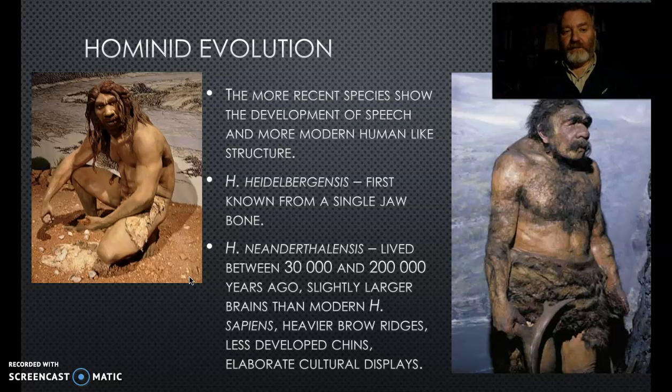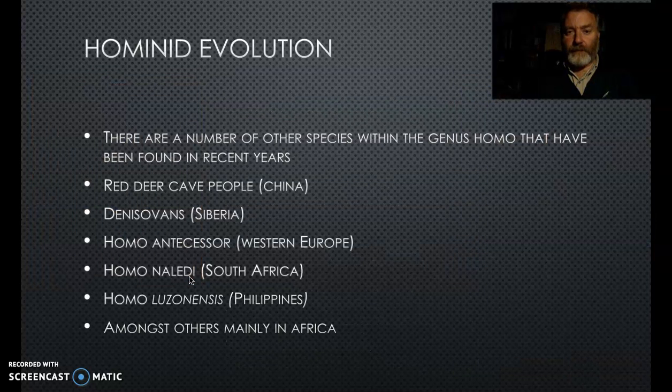Then we get a group of our genus that existed alongside us. Homo heidelbergensis was originally known from only a single jawbone and is still not known from many bones. The Neanderthals lived around the same time as we did and disappeared about 30,000 years ago - they were around when Homo sapiens were around and we know there are Neanderthal genes in our gene pool. They had bigger brains than we do, were bigger and heavier, with large heavy brow ridges, but we know from their sites that they had elaborate cultural displays and interesting burial sites.